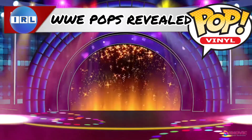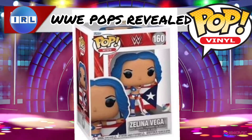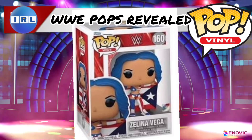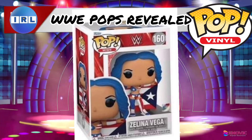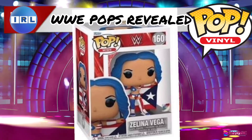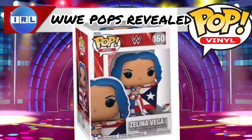Then we've got Zelina Vega. This is from that match she had against Rhea Ripley in her own country of Puerto Rico. This is absolutely amazing — I love the flag. She does look amazing, this is a fantastic Funko Pop.